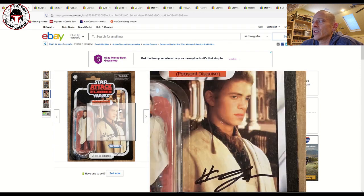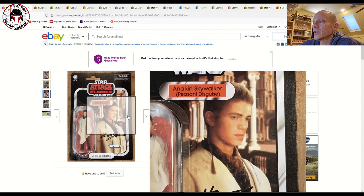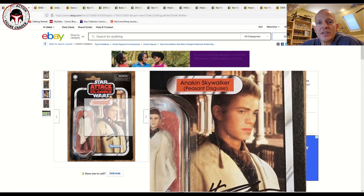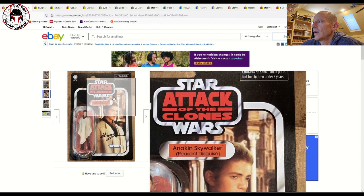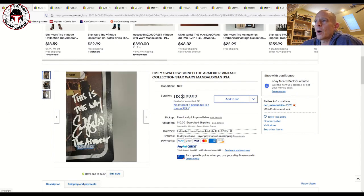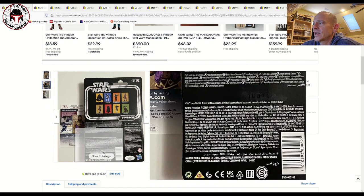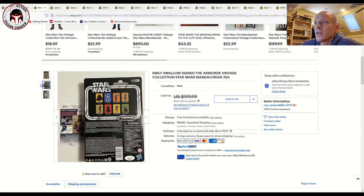You also have to be careful because a lot of these memorabilia services don't take great care of items. You can see there's a lot of litho damage to the face area and the cards get kind of beat up, so check it over closely. This next one is the Armorer — Emily Swallow — she's pretty active on the convention circuit so you can find these pretty easily. This is a James Spence authenticated example with the sticker on the back and the card with the certification number.